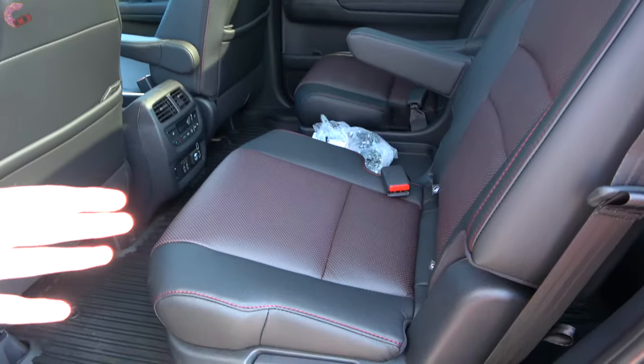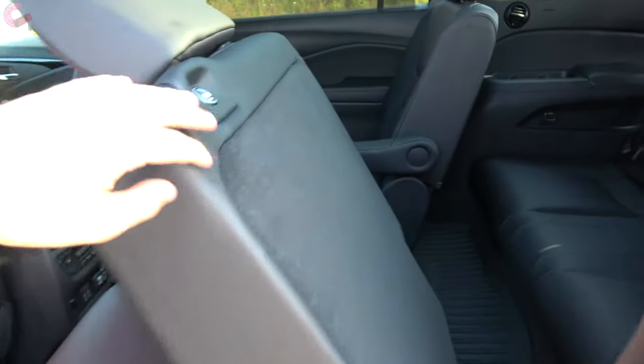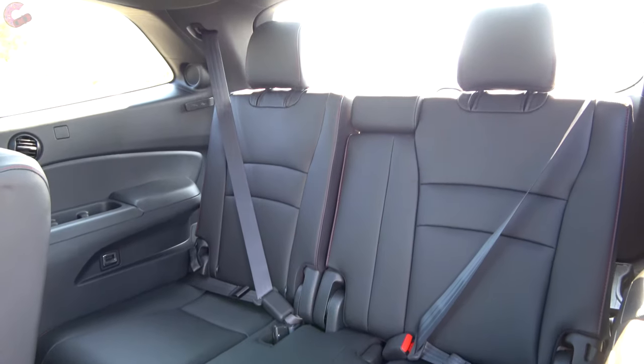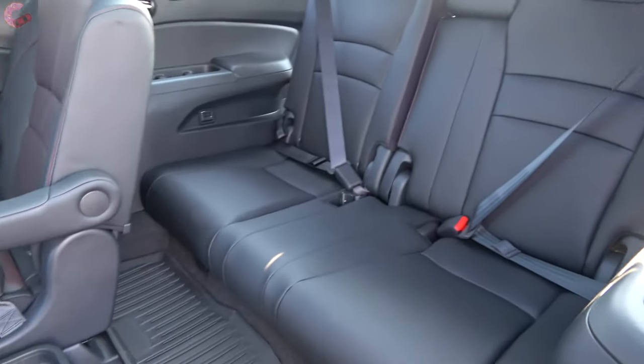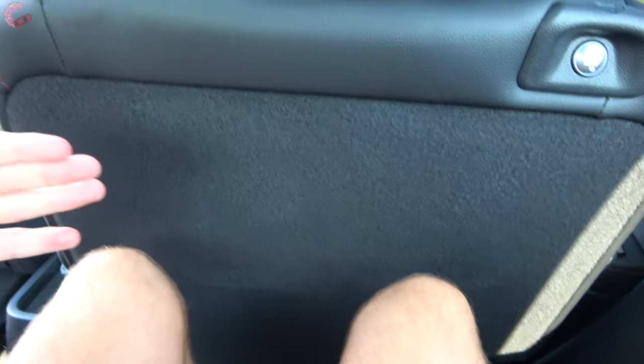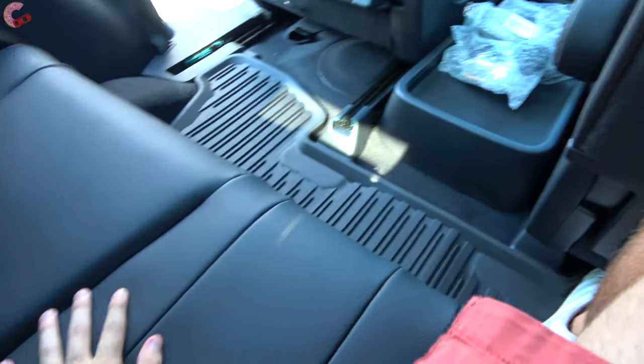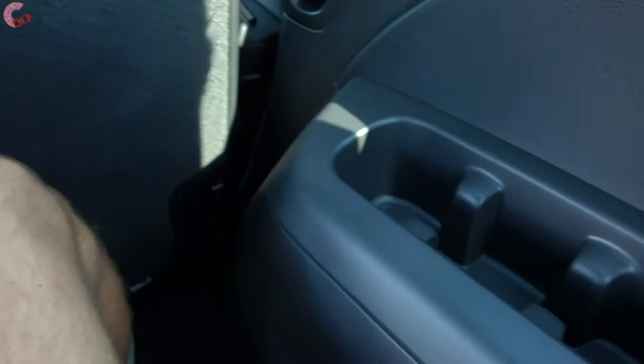Getting into the third row is really easy — just push the little button and the seat folds and slides out of the way. In the back, there's a class-competitive amount of space. As an adult, I have about two inches of rear legroom, which is pretty impressive especially with the seat slid all the way back, and my feet can even slide underneath the seat. However, the thigh support is a little lacking as the seat sits fairly flat to the floor, so it's not super comfortable, but will be fine for most people on a short trip.